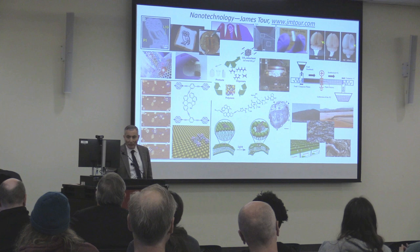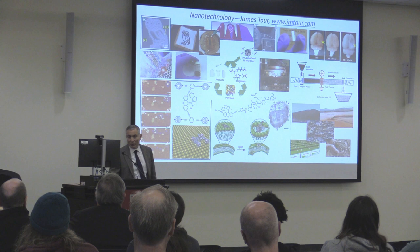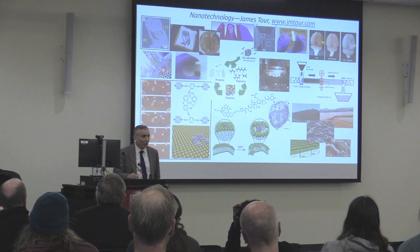This is graphene with carbon nanotubes coming out of it. When we built these electrodes, they had very high surface area — about 2,400 square meters per gram. We knew it would be a great electrode, so we started a battery company called Zeta Energy in Houston, which is now building prototype battery systems.